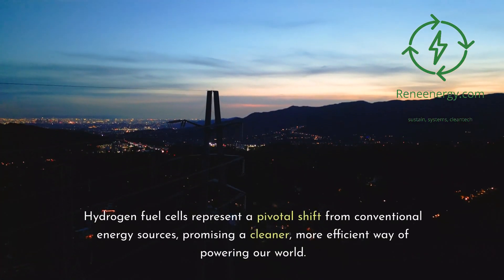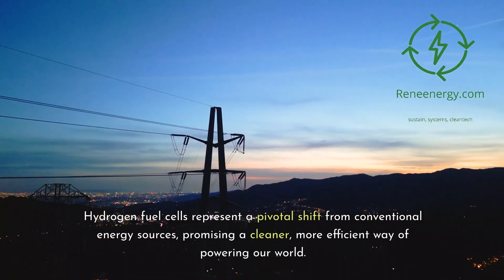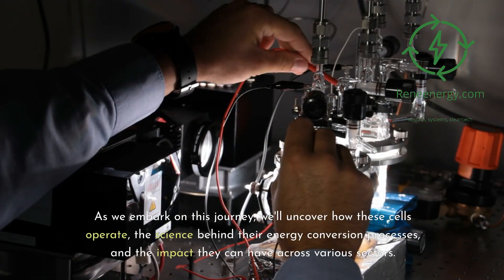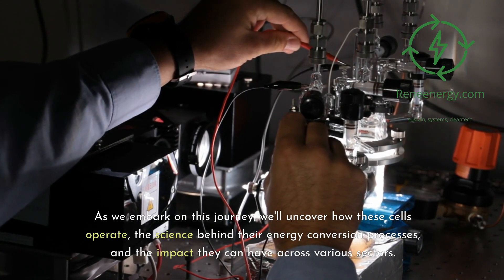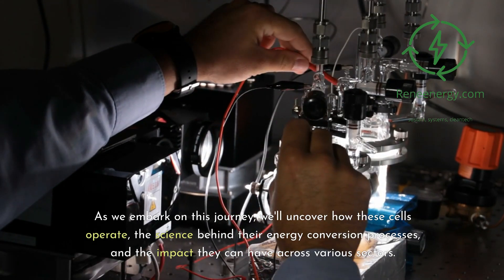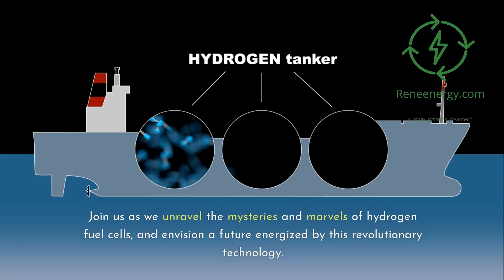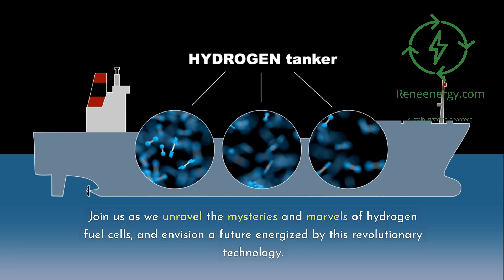Hydrogen fuel cells represent a pivotal shift from conventional energy sources, promising a cleaner, more efficient way of powering our world. As we embark on this journey, we'll uncover how these cells operate, the science behind their energy conversion processes, and the impact they can have across various sectors. Join us as we unravel the mysteries and marvels of hydrogen fuel cells, and envision a future energized by this revolutionary technology.